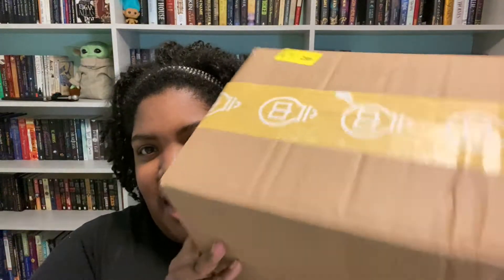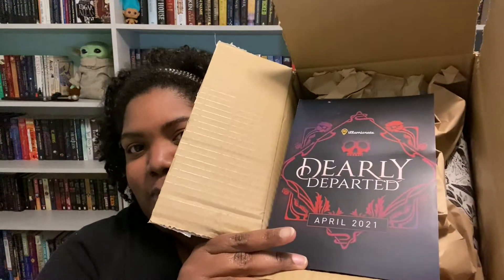I'll see you in the Illumicrate portion. This came in the mail today — our Illumicrate box for April with the theme Dearly Departed. Let's get into it because I'm excited. I did glance at the customs form and I think I know one item because they posted a spoiler on Instagram.